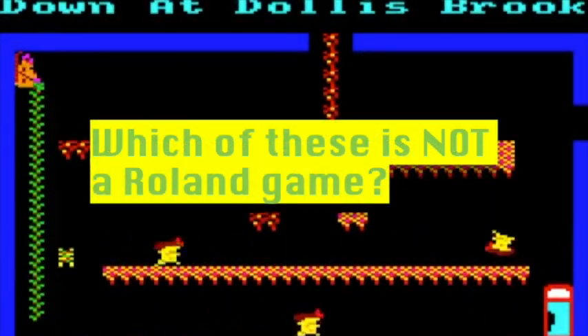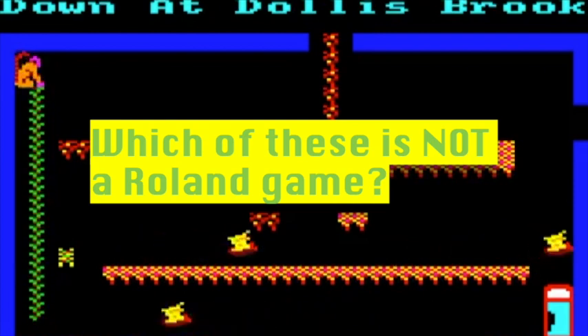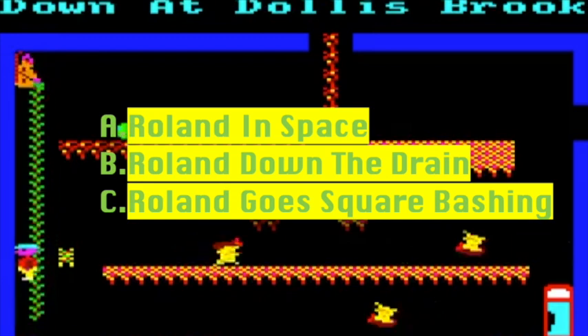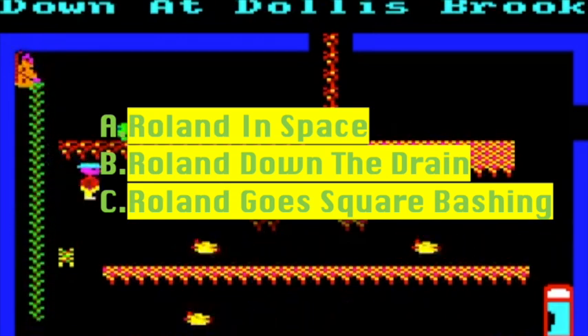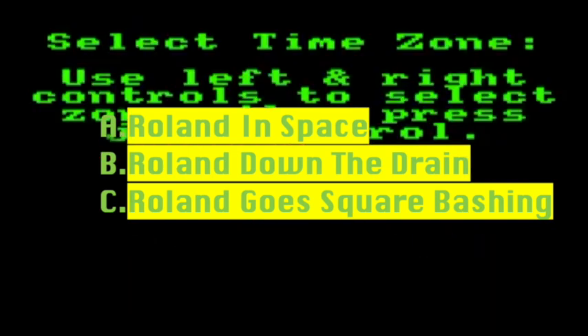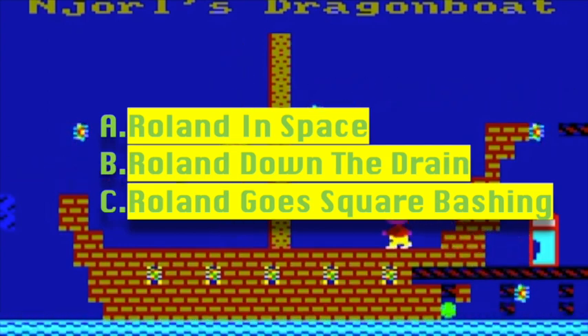Question five: which of these is not a Roland game? A: Roland in Space. B: Roland Down the Drain. Or C: Roland Goes Square Bashing. And that concludes the Amstrad round.